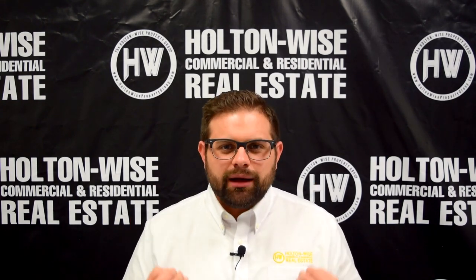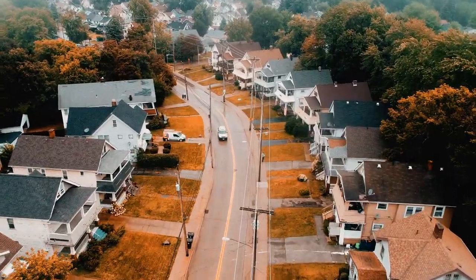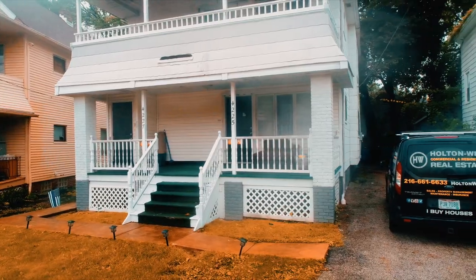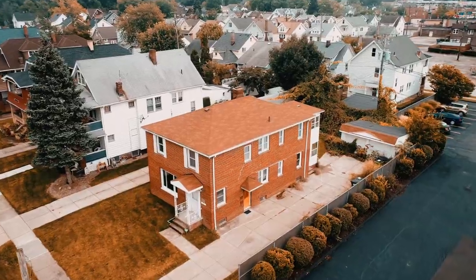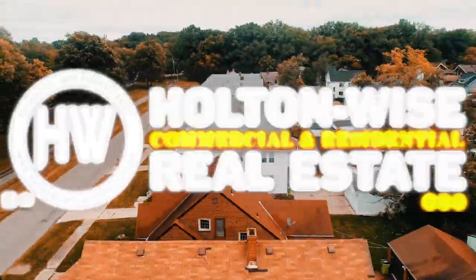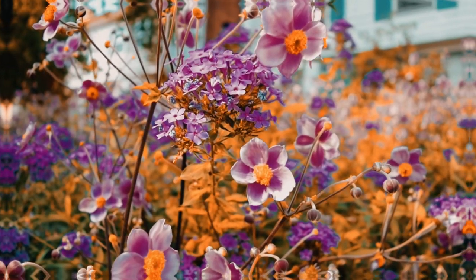As always, I'm James Wise with Holton Wise, and this is real estate investing made easy.